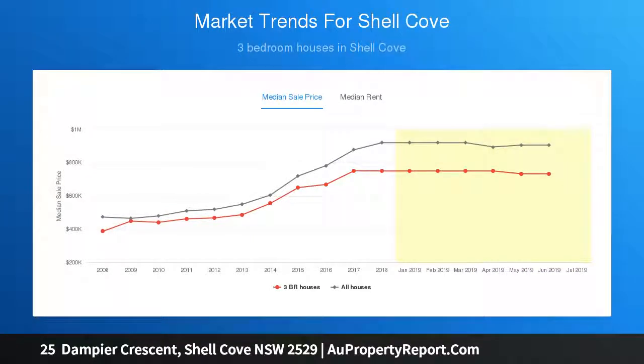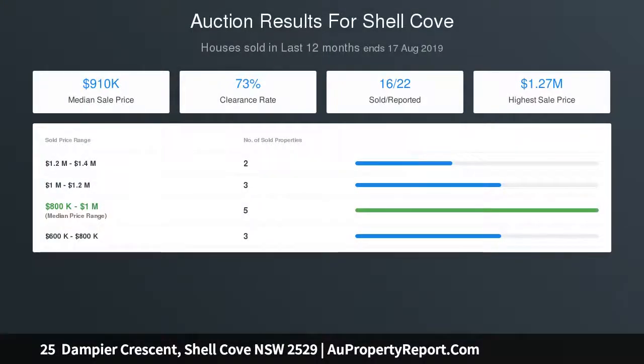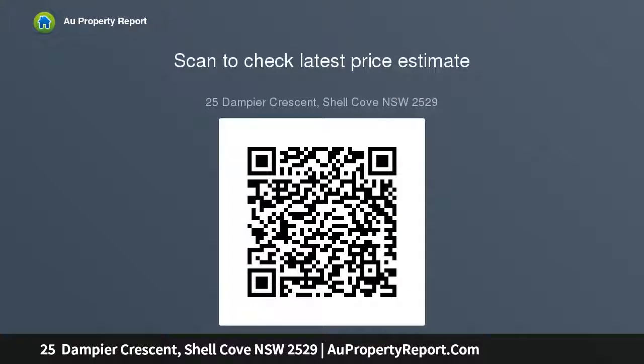Large and levelish 723 SQM lot, quietly nestled at the end of a cul-de-sac — a prime family setting in the sought-after Shell Cove lifestyle pocket. Ample space for executive luxury; bring your creative design vision. Central locale offers additional potential for development, STCA.